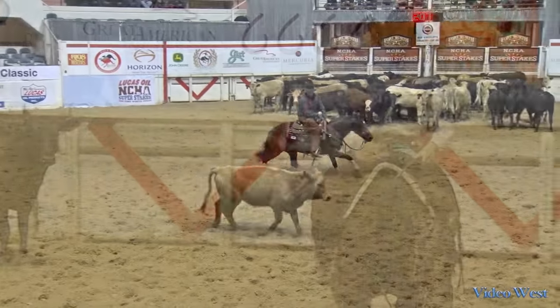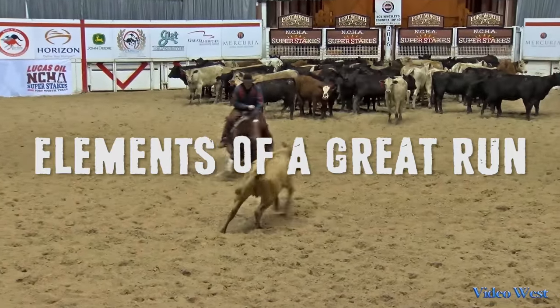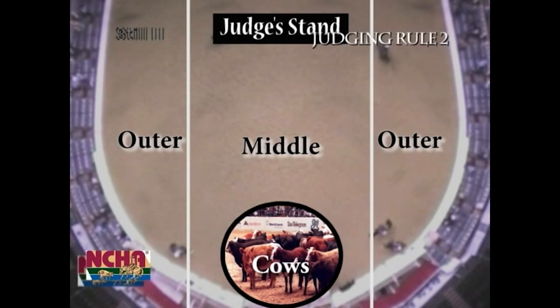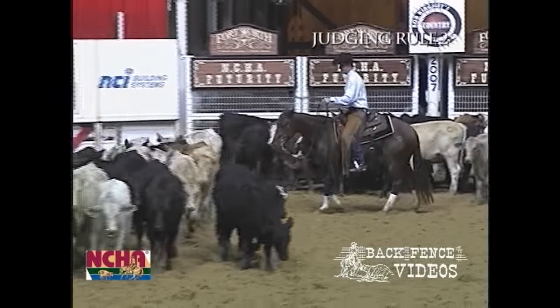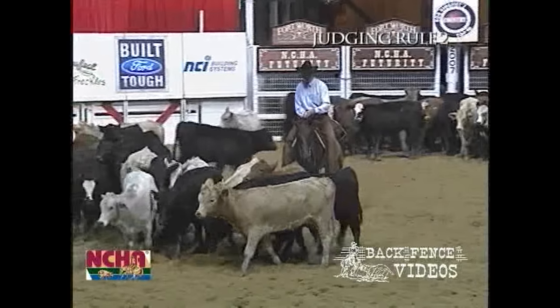Let's take a look at some of the things it takes to put together a competitive run. One of the first things you want to realize is that the arena is divided up into three zones: a middle zone and two outer zones. The middle zone is always wider than the two outer zones. We want those cutters to cut a cow and try to hold that cow in the middle part of that pen as much as possible. A rider's responsibility is to cut one cow from the rest of the herd as quietly as possible in the center of the arena.